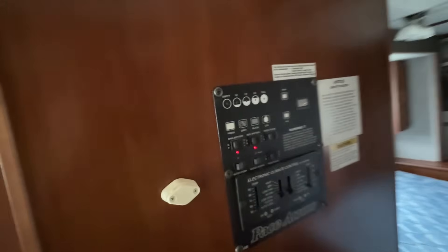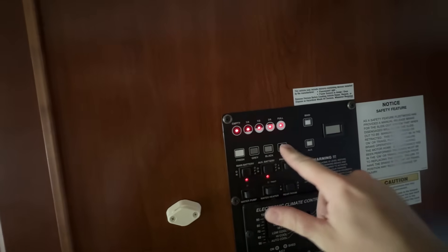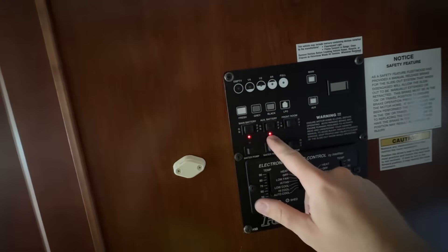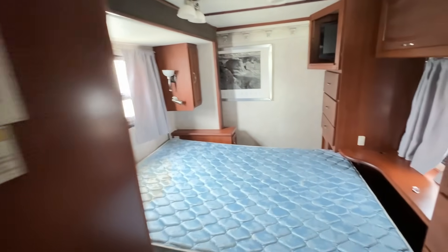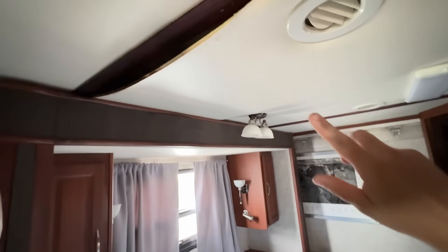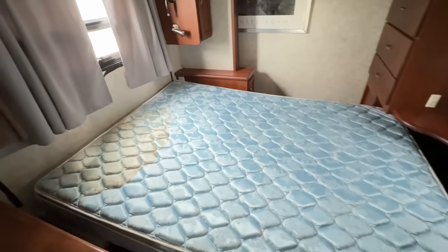Moving on to the control panel side. Fresh water — we got a little bit. Gray is empty, black is empty. We got gas — perfect. Main battery's on. This is the slide-out, but I don't think it's going to work if the RV's on and we don't have any power, so it's kind of hard to do. We got more stuff popping out. Same layout as the other Georgetown, so this will slide out, and then that whole wall will slide out.